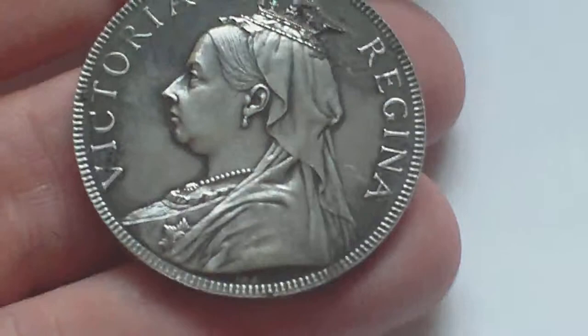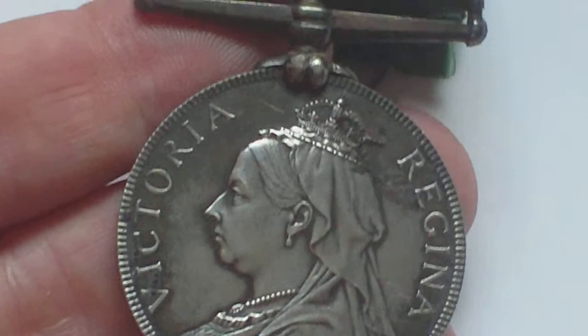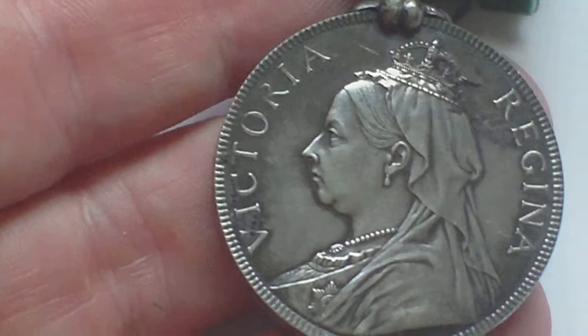So this is the Victorian version of the Volunteer Long Service and Good Conduct Medal. This one was awarded to a Private Slater of the First Volunteer Reserve, the Board Regiment. You get them with different crown heads on them.